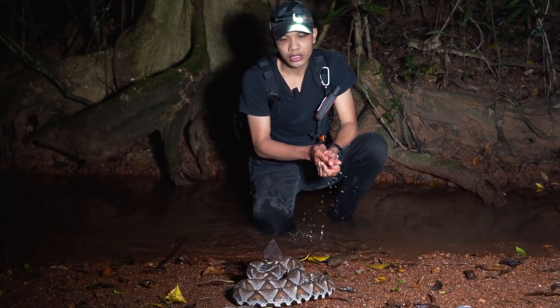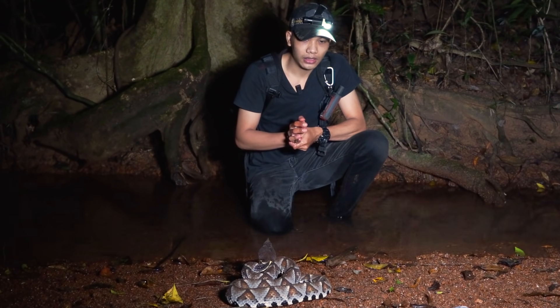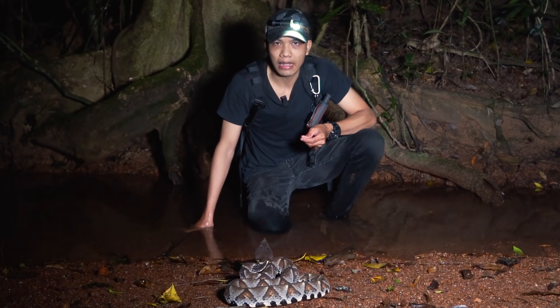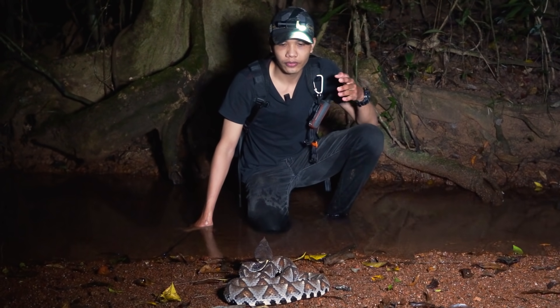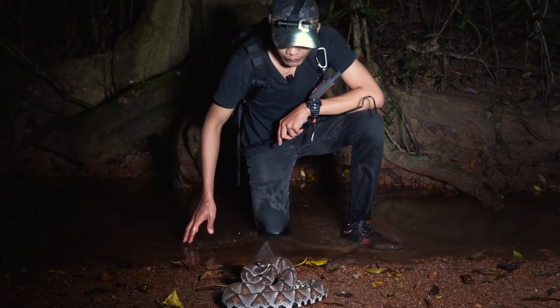Trong tiếng Anh thì tên của loài này cũng nói lên mức độ nguy hiểm luôn - nó là rắn trăm bước. Đây là loài rắn phân bố ở Đài Loan, Việt Nam, Trung Quốc. Hình như ở Lào cũng có loài này nhưng thường nó sẽ phân bố từ vùng giáp biên phía Bắc khắp sang phía Trung Quốc và đổ sang bên phía Đài Loan, Hồng Kông. Đây là một loài rắn tuyệt đẹp luôn.